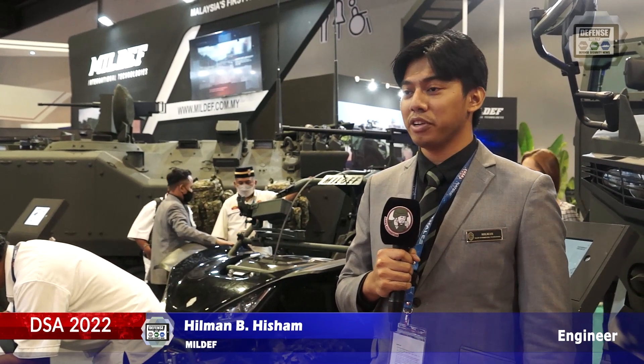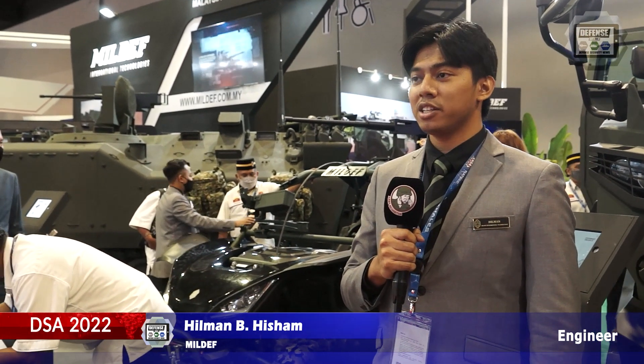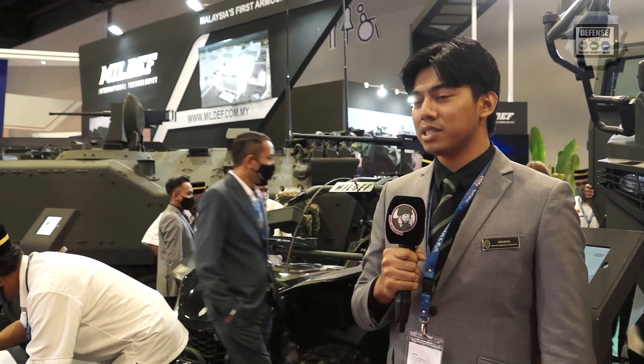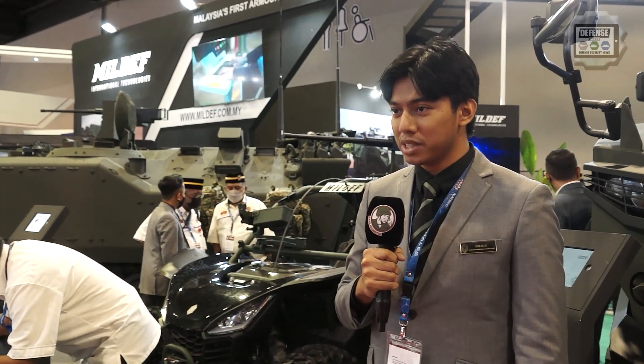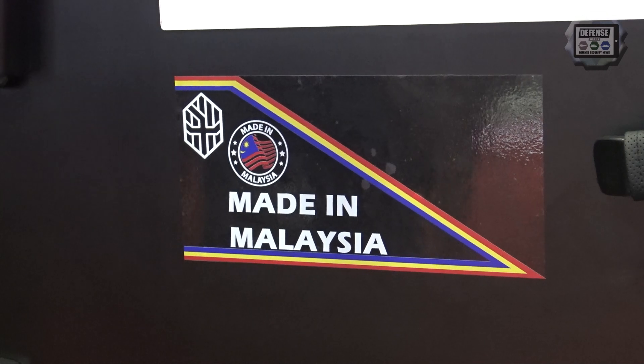My name is Hilman Bin Syam and I'm part of the engineering team of MEDEF International Technologies. MEDEF International Technologies is a company based in Malaysia, established back in 2005. During that time, our business was about maintenance, repair and overhaul of military assets.